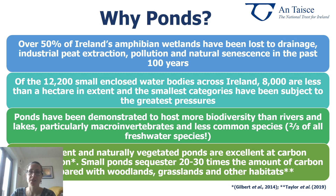Permanent naturally vegetated ponds are excellent at carbon sequestration. Small ponds tend to sequester 20 to 30 times the amount of carbon compared with woodlands, grasslands and other habitats. Even the smallest ponds are very valuable habitats for a range of species — insects such as damselflies, dragonflies, pond skaters and whirligig beetles; amphibians such as frogs and newts; birds such as moorhens, willow warbler and sedge warbler; as well as being very productive hunting grounds for the nine different species of bats that we have here in Ireland.